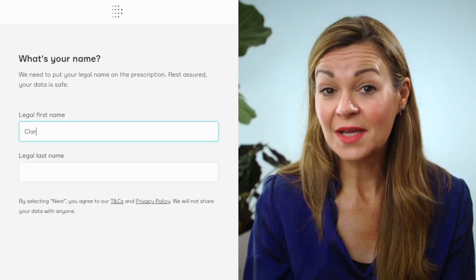First off, if you've not heard of Dermatica before and how it works, I shared a three-month Dermatica review with my early tretinoin results back in May. It details how the service works, how I use the Dermatica tretinoin, my side effects, and how I overcame them.